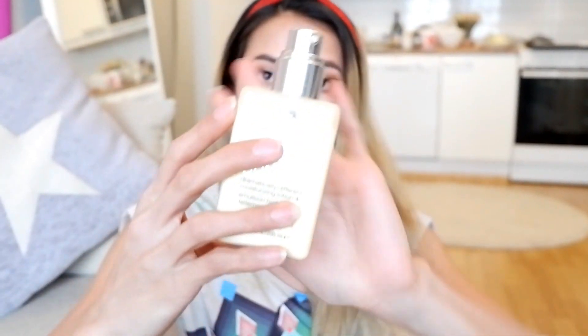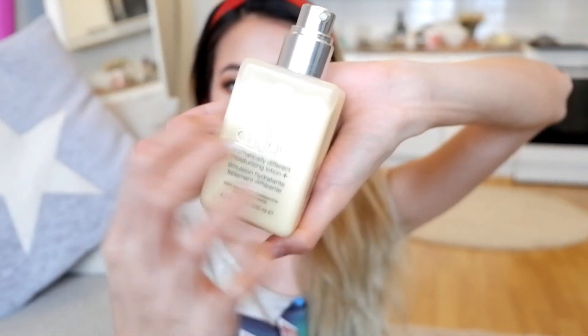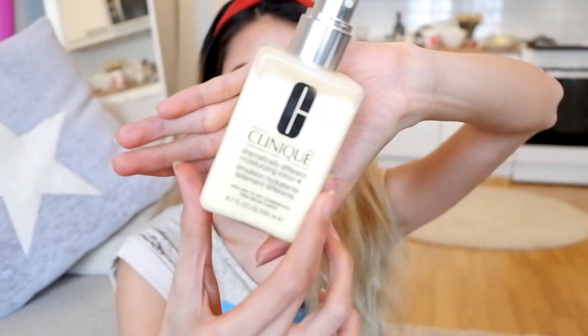Next is the Clinique Dramatically Different Moisturizing Lotion Plus — this is 200ml. Plastic siya, hindi glass. Ito yung moisturizer ko naman in the morning and in the afternoon. So nag-change ako — diba Garnier yung ginamit ko, and naubos na siya. So bumili ako, nag-upgrade sa Clinique naman. Mahal talaga siya, pero malaki naman — 200ml. Dalawang pump lang yung nilalagay ko, and kasama na yung neck. So far hiyang naman ako nito.